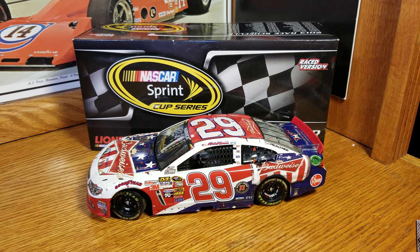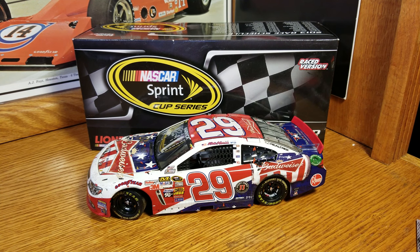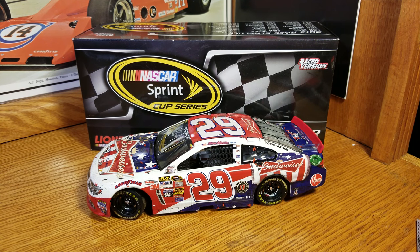Hey everybody, welcome back to another DieCast review. If I sound a little different, I had a little cold here, so I haven't recorded any videos — mostly just to try and get better, but also it sounds weird when you're kind of stuffed up.